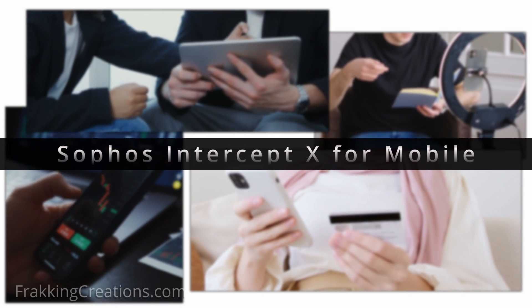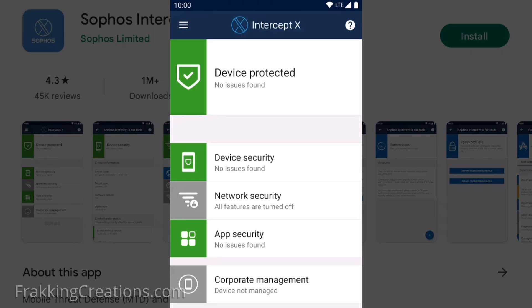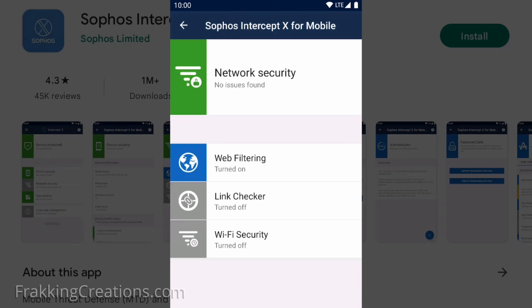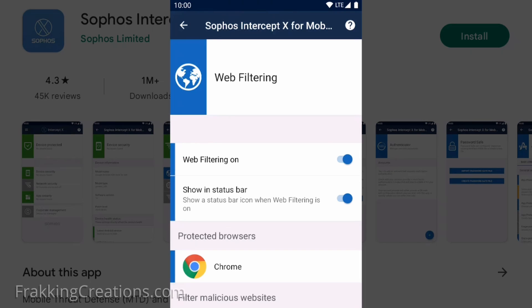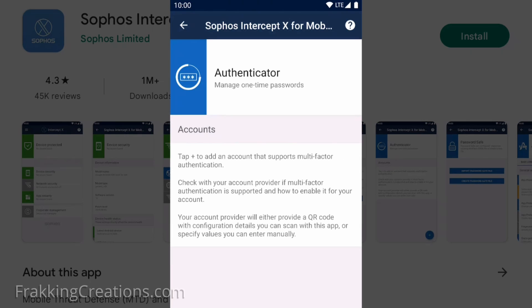Sophos Intercept X for mobile. If you don't have an antivirus or anti-malware solution for your mobile device today, I highly suggest you buy a reputable one, or at the very least use a good free solution like this. I've tried many free antivirus solutions before and a lot of them behave the same — you get a free trial with full features for a certain number of days, but after that the functionality is limited and the usefulness of the app is reduced significantly.